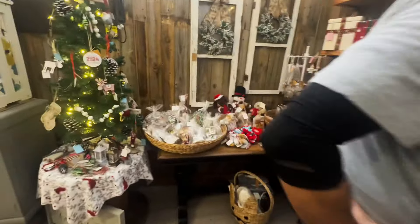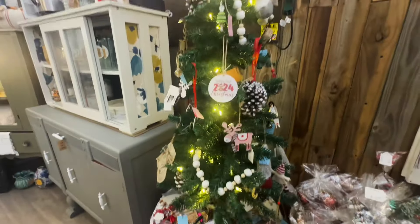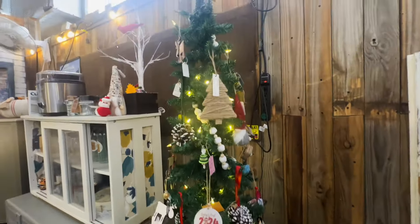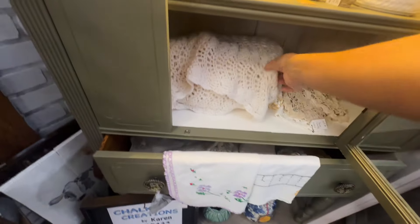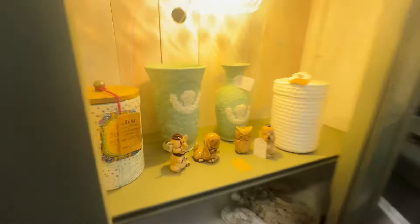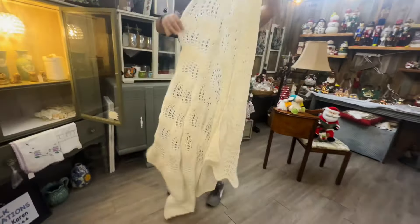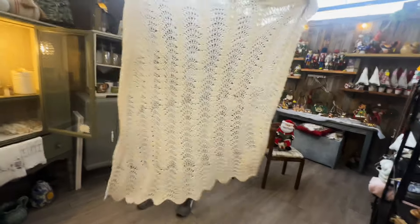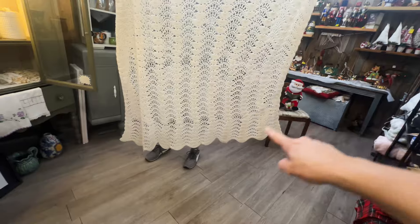Anybody else here like nutcrackers? Let me know down below in the comments. I have to see how much this beauty is — is it a blanket? Those are pretty. 28. Can you see how big it is? Oh, that's pretty. It's really pretty. It's kind of crooked though.